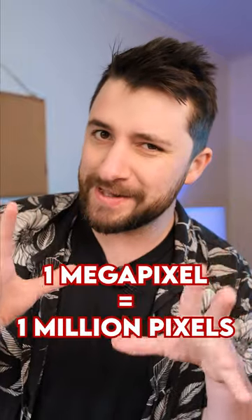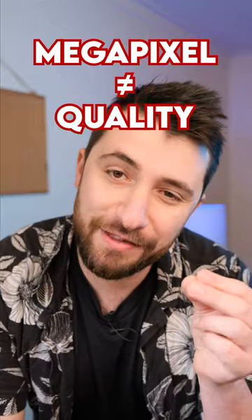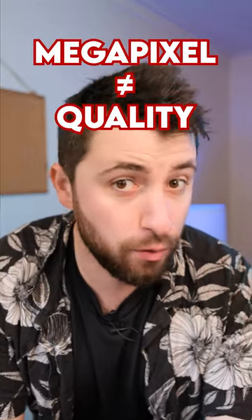What's happening here? Megapixels refer to how much detail an image will contain. The more detail, the bigger you can print or crop the picture without ruining it. Here's the thing — it doesn't say anything about quality.